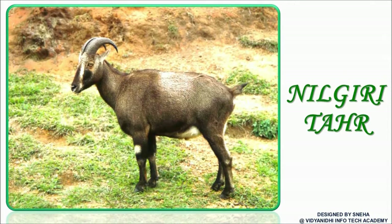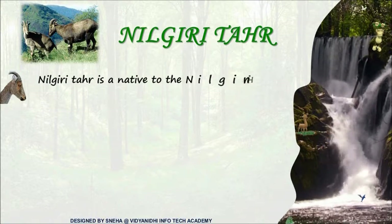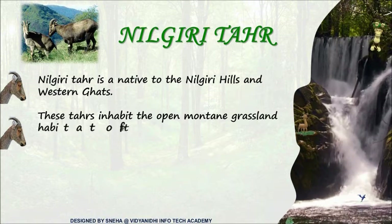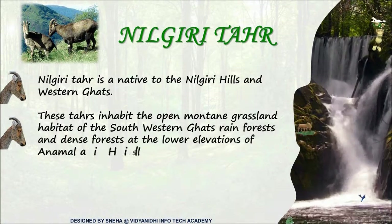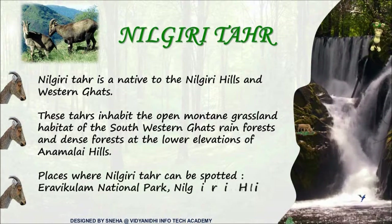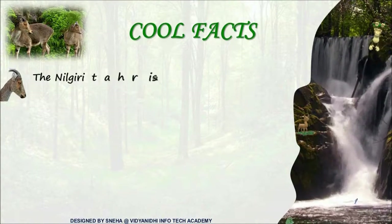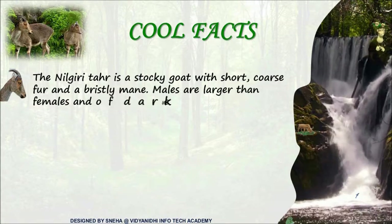The Nilgiri tahr inhabits open mountain grasslands of the Nilgiris and the Western Ghats. Adult males are called saddlebags as they develop a light grey area on their backs.